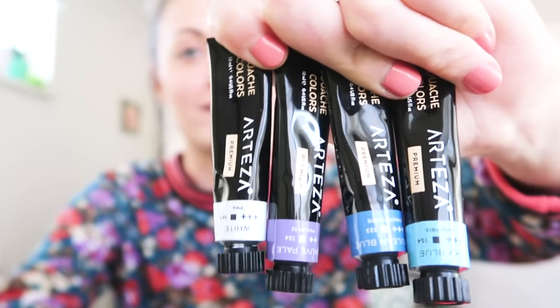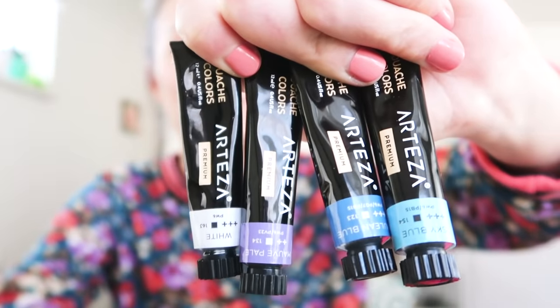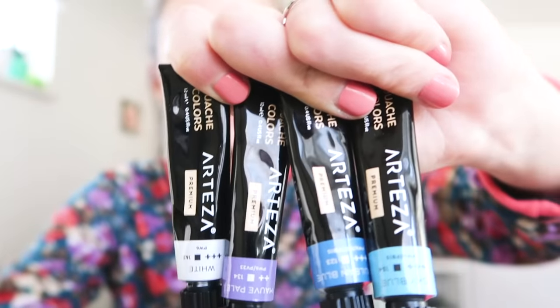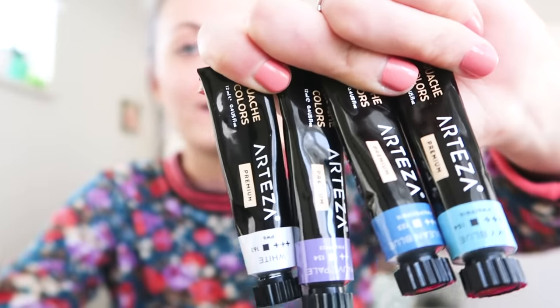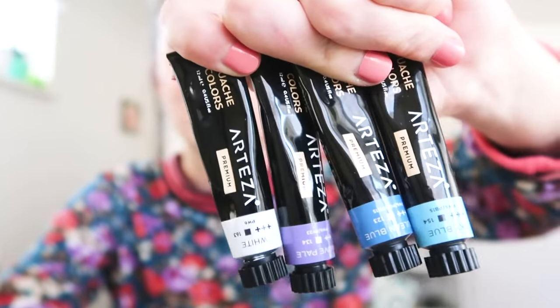Next is more Arteza stuff, but this is their gouache and it's really good. This is really good if you are just starting out or you're a student. I really like using this and I have no issues with it — I think it works really well and it covers very evenly, no complaints there. This is their premium grade. I think they have a student grade or beginner's grade too if you are just starting out — there's a cheaper option for you.